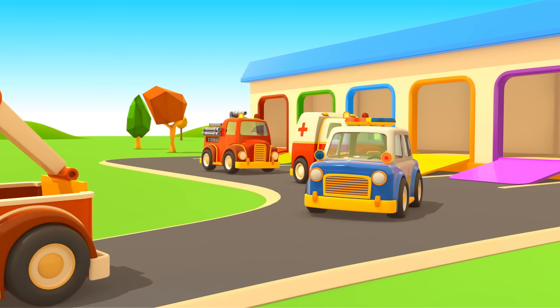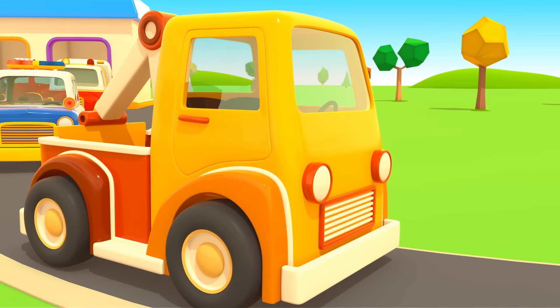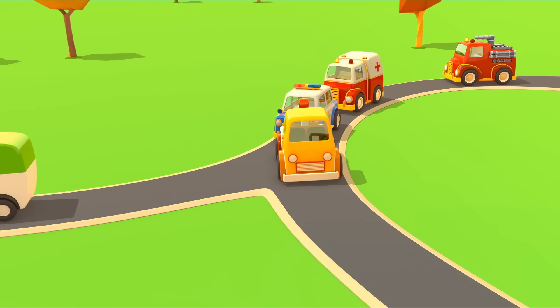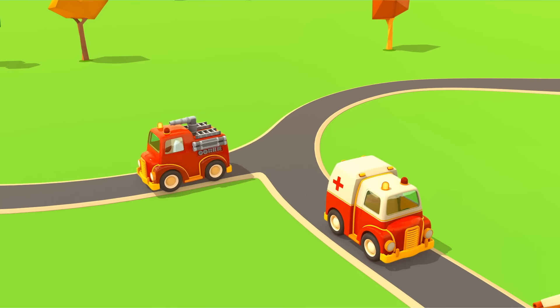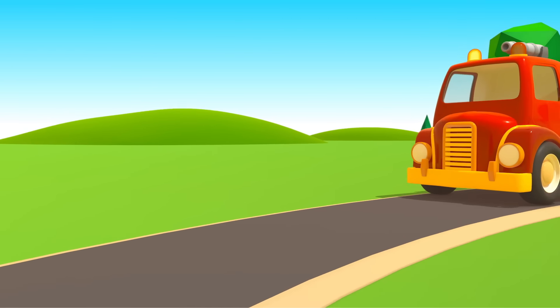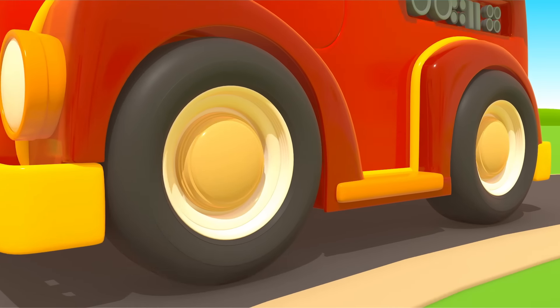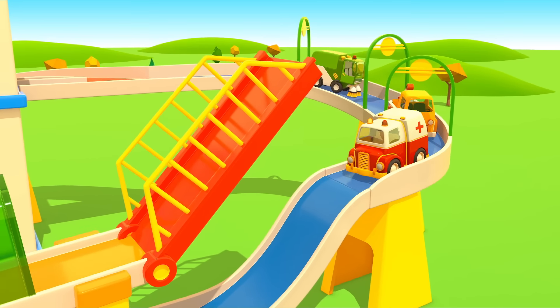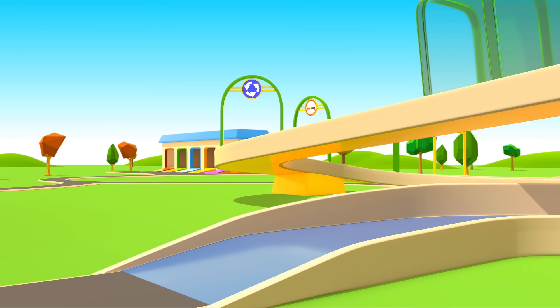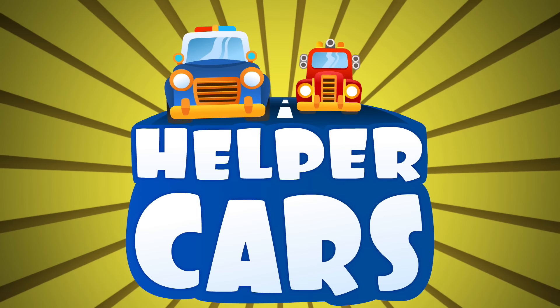Cars, cars, cars, cars. Windshields, wheels, trucks and doors. They drive and honk. We ride along and then together sing a song. Cars! Cars, cars, cars, cars. Made of many moving parts. Sing and they'll hear, beep and steer, and take you to high gear. Helper cars.